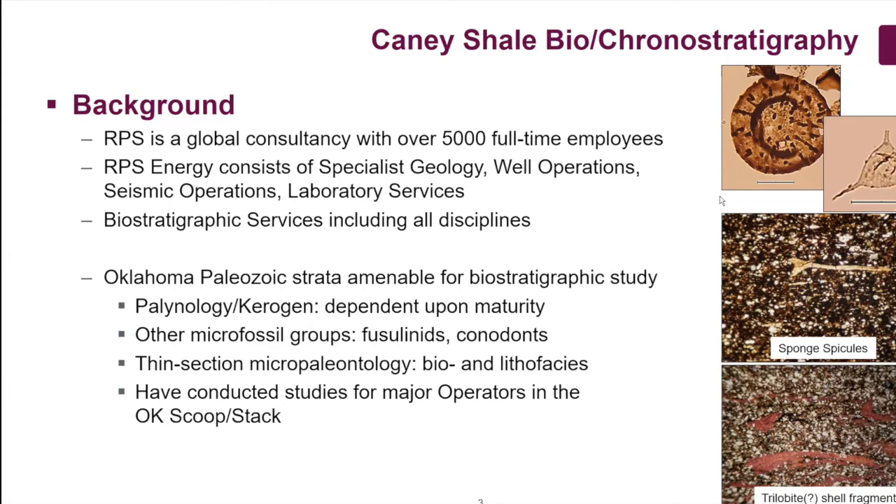Thin section micropaleo is very useful. We have done projects for other operators where we've done thin section biostratigraphy and biofacies work. You can identify sponge spicules, trilobite shell fragments, and other biological components to do a very good job of identifying stratigraphic facies textures and use biological components to come up with a robust paleoenvironmental interpretation. We are actually doing some of that right now on Caney shale and Sycamore Limestone, and we have worked for other operators in the SCOOP-STACK using these methodologies.